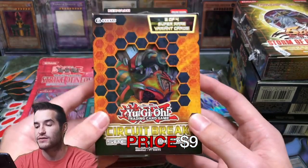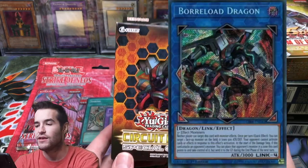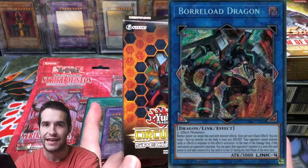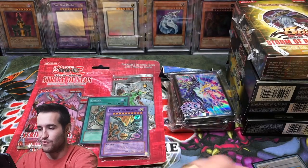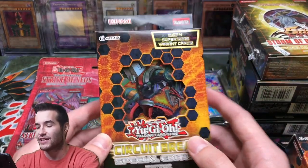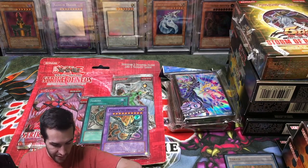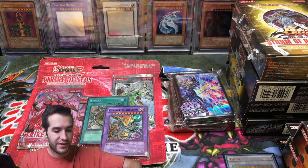Circuit Break — I actually opened an entire box of Circuit Break because I was looking for Borrel Load Dragon back when he was expensive. I did get it, but it was the only one. There was another good card in there too. And a second Circuit Break — that's pretty cool. We also have some loose packs as well. Oh yes, this is what I was hoping for!